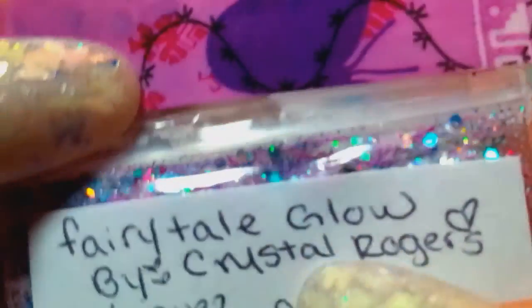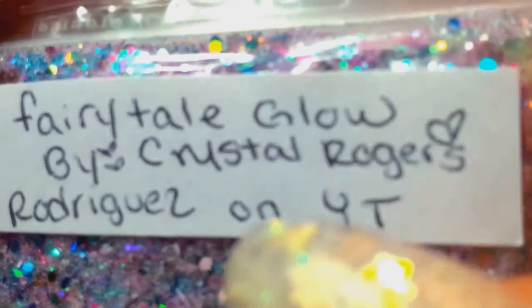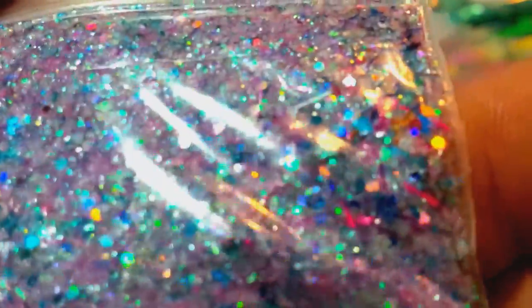This one is called 'Fairy Tale Glow' by Crystal Rodriguez on YouTube — I'll put that in the description, so go check her out. Her mix is called 'Fairy Tale Glow' and it is a beautiful purple and holographic mix. There are some silvers and some pink shreds — very, very pretty mix. I like that — super sparkly. She also sent some larger teardrop-size flat-back resin pieces.